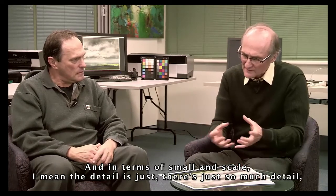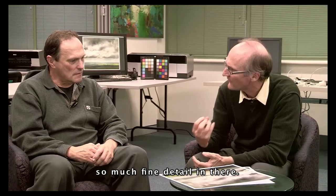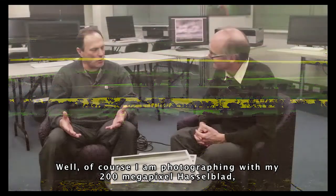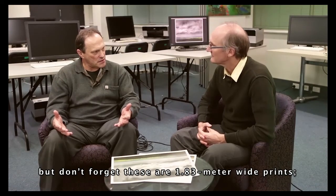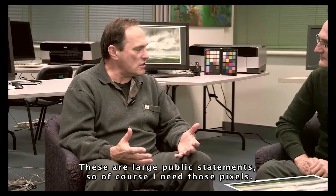And in terms of small and scale, the detail — there's just so much fine detail in there. What sort of camera are you using? How do you achieve that? Well, of course I'm photographing with my 200 megapixel Hasselblad, but don't forget these are 1.83 metre wide prints — these are large public statements, so of course I need those pixels.